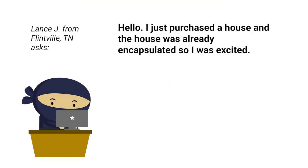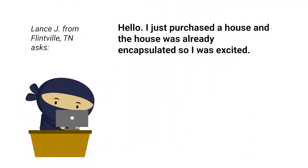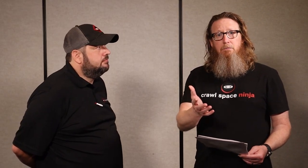We got a question from Lance. I'm going to read the question to you and then we'll talk about it. Hello, I just purchased a house and the house was already encapsulated, so I was excited. That's pretty cool, right? Because people always ask me does encapsulating add value to the home. This was a buyer that was excited about the house being encapsulated — they probably knew that the crawl space was healthy, so that's pretty neat.